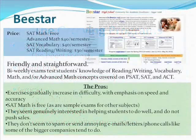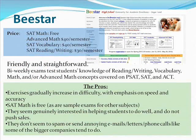Here's B-star. They offer SAT math, vocabulary, reading and writing. They also cover PSAT and ACT skills. I found their website to be pretty friendly and straightforward — not very many bells and whistles. They have bi-weekly exams that test students' knowledge of reading, writing, vocabulary, math, and advanced math concepts covered on the PSAT, SAT, and ACT.